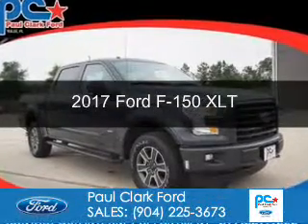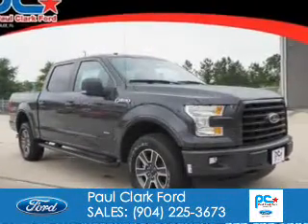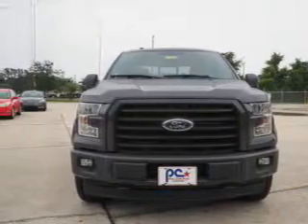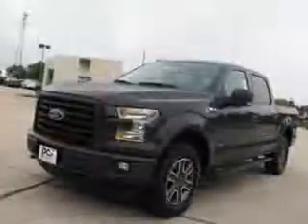This is a new 2017 Ford F-150. It's powered by 4-wheel drive, a 3.5-liter, 6-cylinder engine, and an automatic transmission.